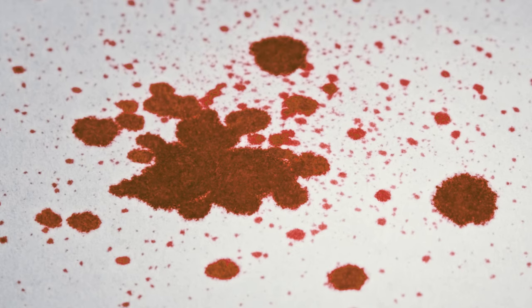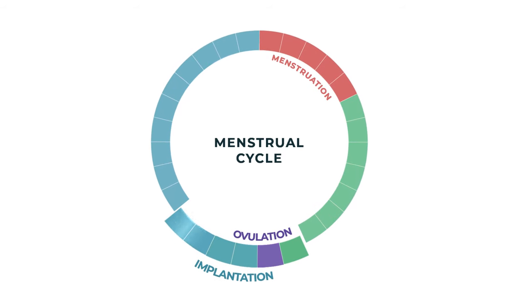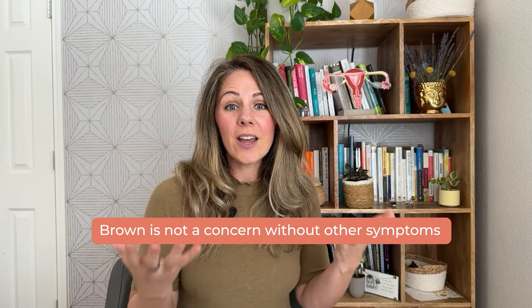Next up: brown discharge. Sometimes your vaginal discharge may have a small amount of blood present, which then oxidizes when exposed to air and results in a brownish hue. You may notice this around the time of your period, or during implantation bleeding — the spotting some women experience when a fertilized egg attaches to the uterus. Brown discharge can also occur during an ectopic pregnancy, early pregnancy, or a miscarriage. Typically, brown discharge is not an issue if not accompanied by other symptoms.